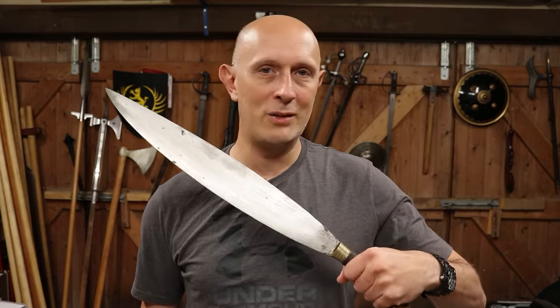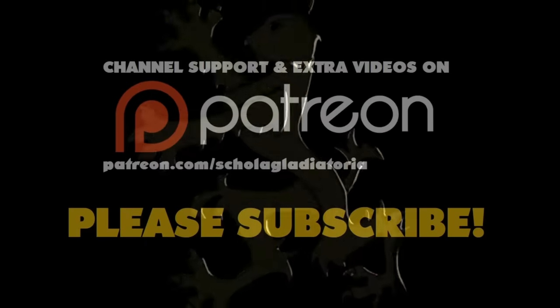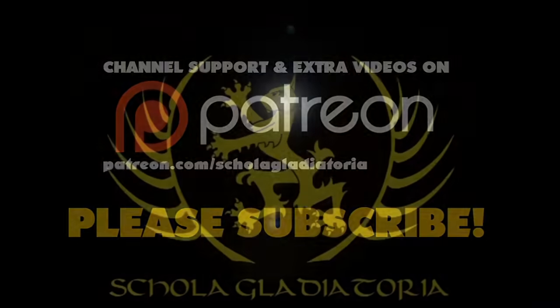If you're familiar with Filipino weapons, particularly those used by the Moros, then you'll almost certainly know the Barong and the Keris. These are really famous. Hi folks, Matt Easton here, Schola Gladiatoria.